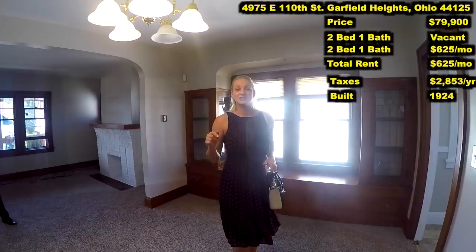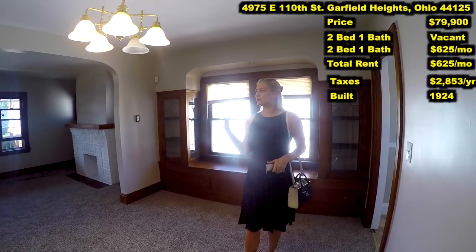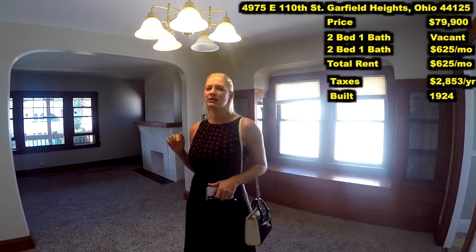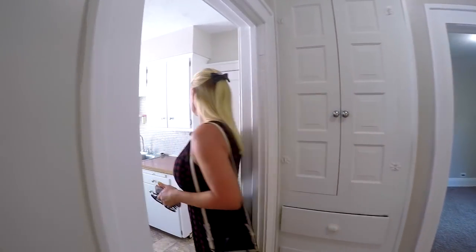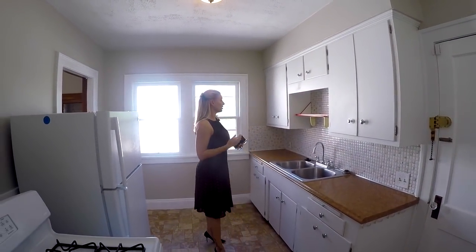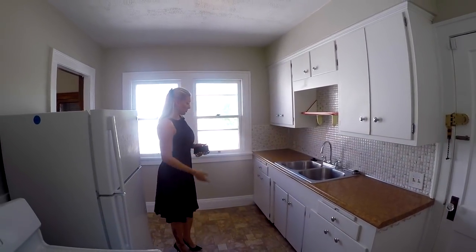We have two bedrooms and one bathroom in each unit, and downstairs we have a long-term tenant. The downstairs tenant is paying $625 per month, but now with this place all renovated, we can get $695 per month. We have fresh paint here — everything is very light. We have a lot of natural light coming in. The cabinets in the kitchen are renovated — not brand new, but all renovated — and we have backsplash here. It looks very good and we have a lot of space.